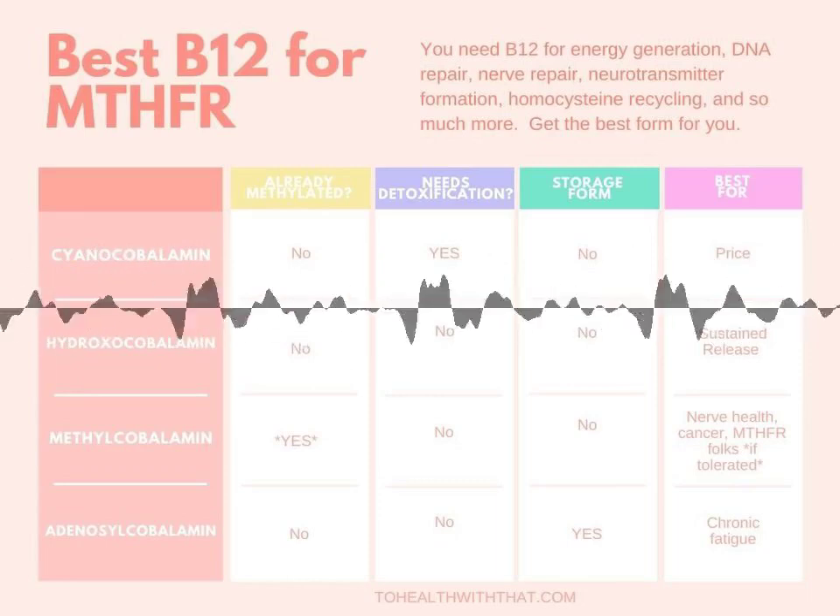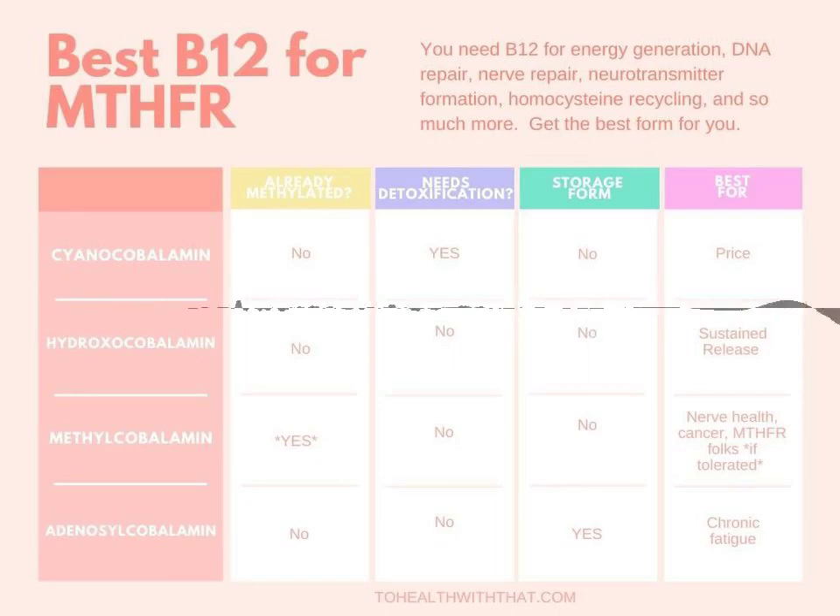There are four commonly available forms of vitamin B12. The easiest and cheapest is cyanocobalamin, which is cobalamin, or B12, bonded to a carrier, which is cyanide.